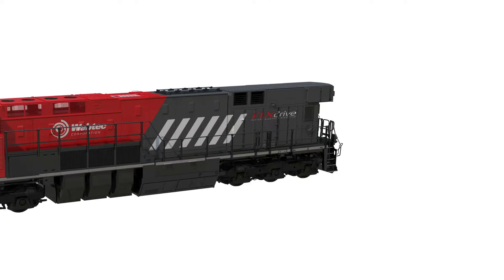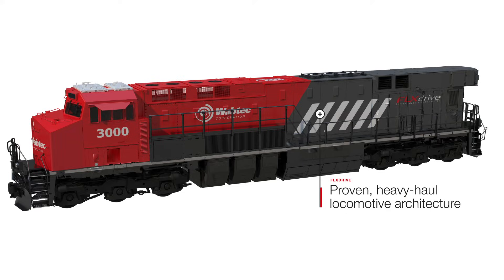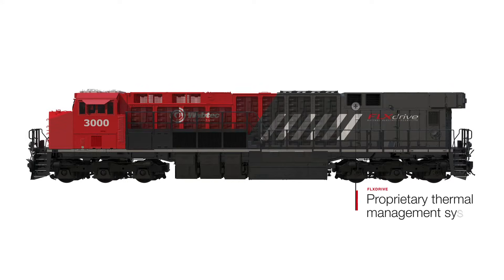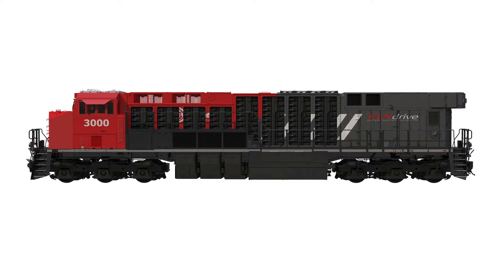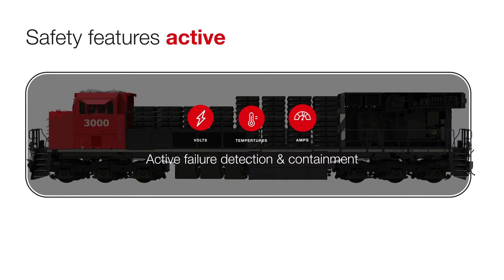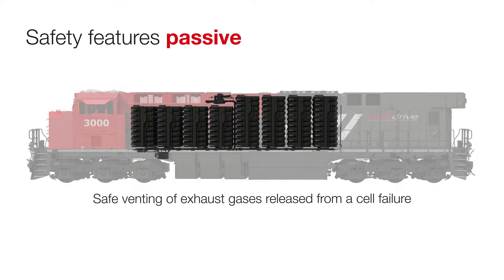The FlexDrive leverages Wabtec's service-proven heavy-haul locomotive architecture and equipment. The heart of the FlexDrive system is the liquid-cooled battery technology and proprietary thermal management system developed to optimize energy performance and battery life. Wabtec's innovative battery architecture integrates multiple safety systems into its design. Active safety systems continually monitor the health and performance of the battery modules.